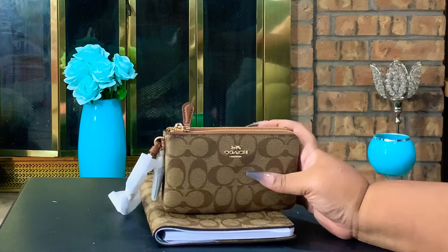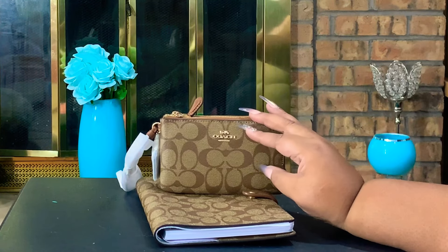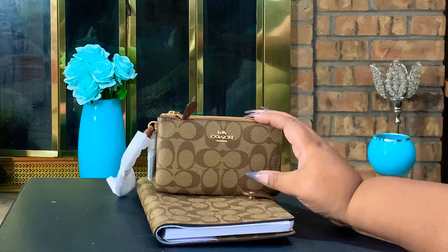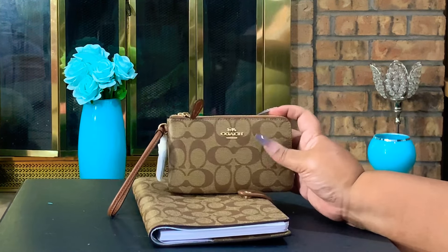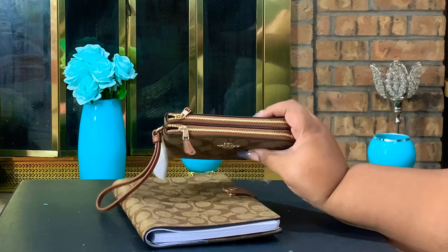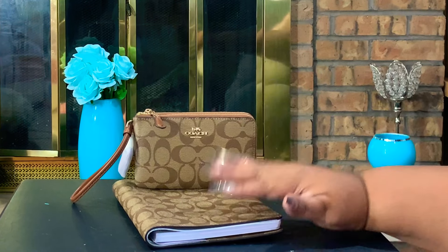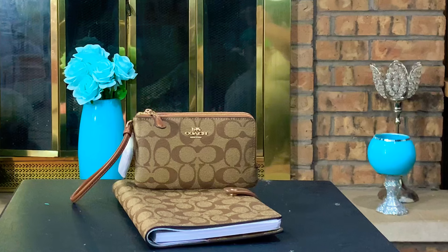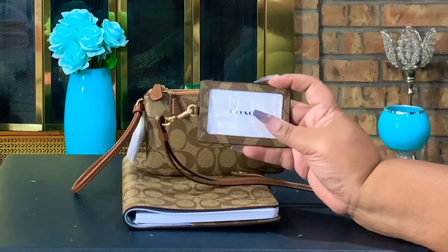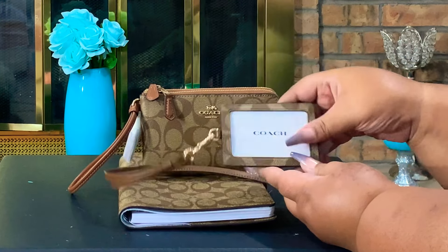I also picked up this Coach wallet that matches it. I have a purse in this saddle color that I bought maybe two years ago, and I purchased these things to match that particular purse. It's the double zip wallet trimmed in saddle — these pieces match the purse perfectly. I also picked up this Coach lanyard with the same saddle color strap that goes around your neck, with a place for your ID in the front.